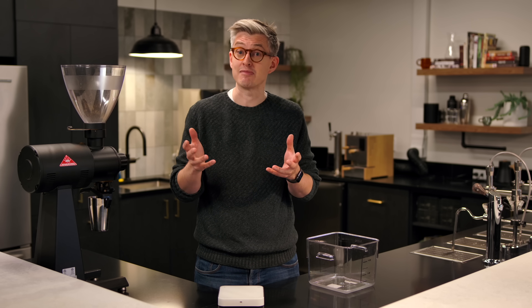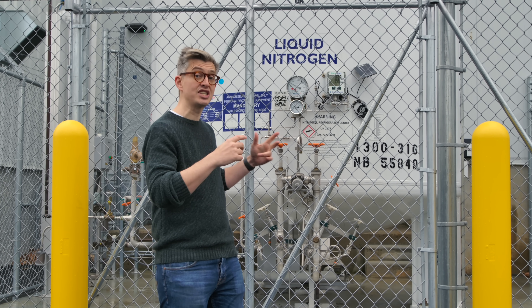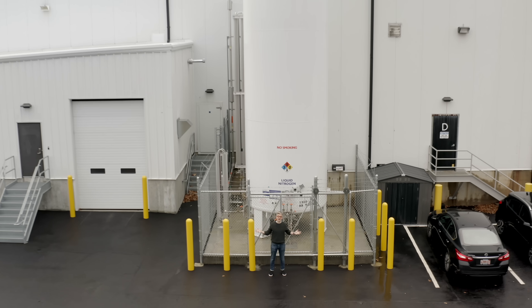I think I just need to show you how much they have. They have this tank of liquid nitrogen outside of the building. This thing is huge — it's like three stories tall. It is just massive.